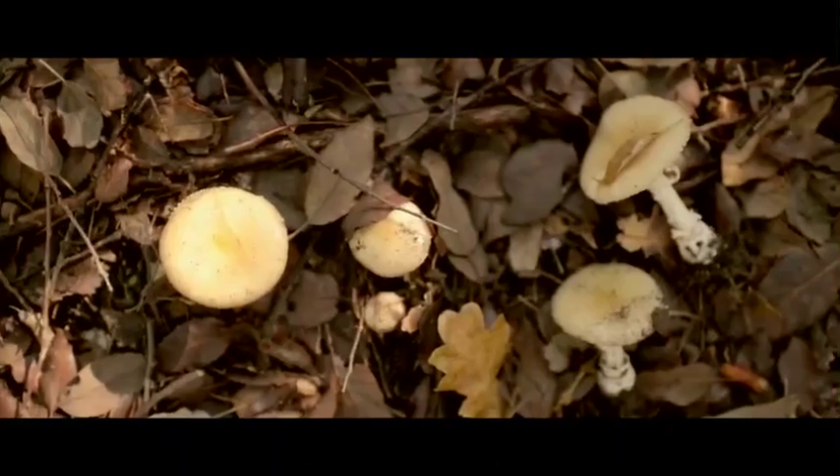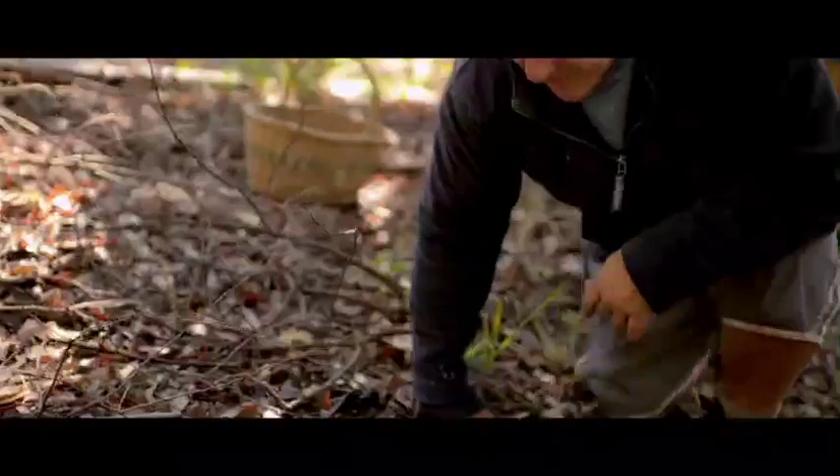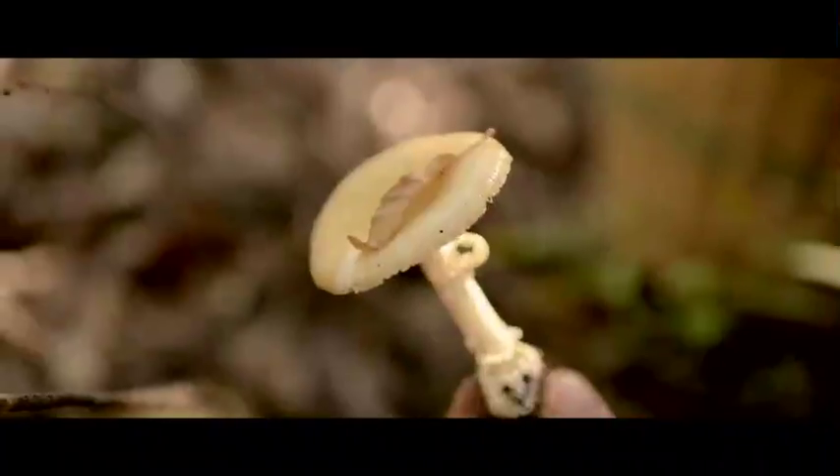This is Amanita paleoides, and it's called the death cap. It's the most poisonous of mushrooms — 95% of mushroom deaths are caused from this mushroom.